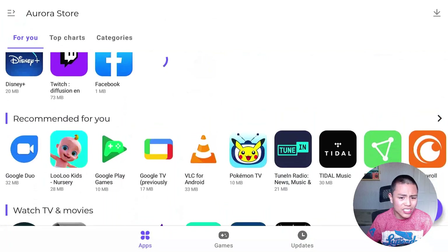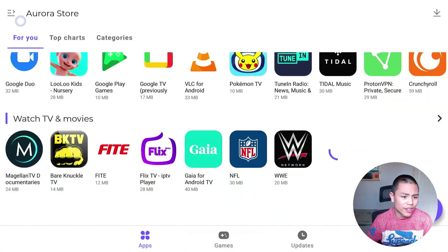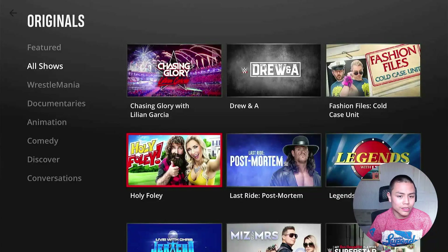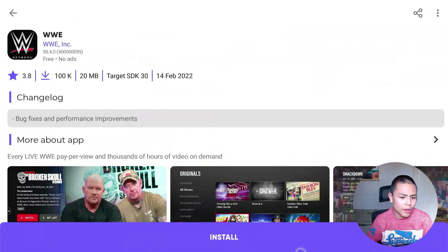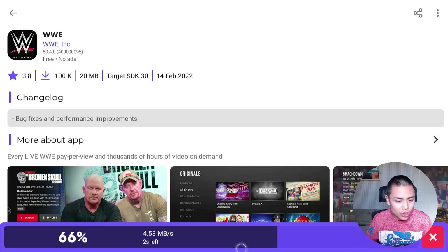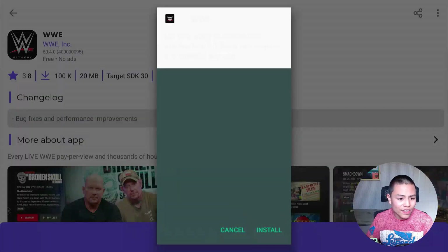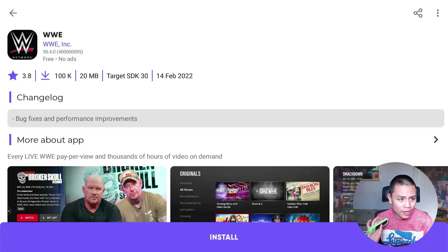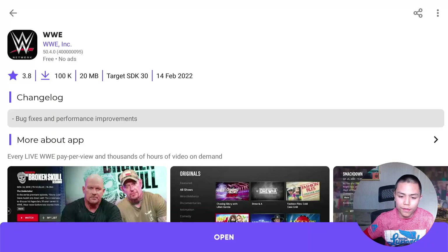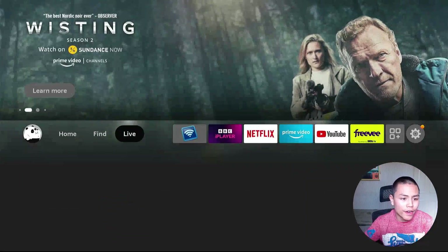Let's install another app — I'll install the WWE app. Click on the Install button and it starts downloading to your Fire Stick. Once it's done, go back home to your apps and there's the WWE app now on the Fire Stick.